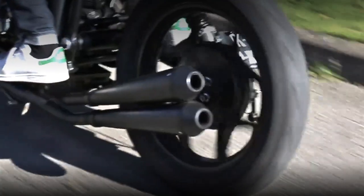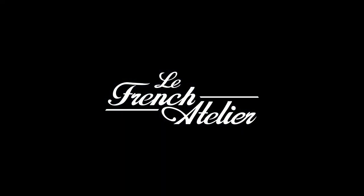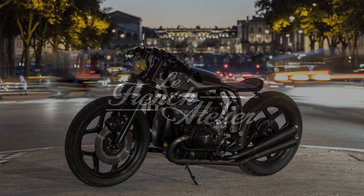This is the work of Vincent Hamar, Thomas and Anthony Latournier, and Denis Pereira from Le French Atelier, obviously located in France.